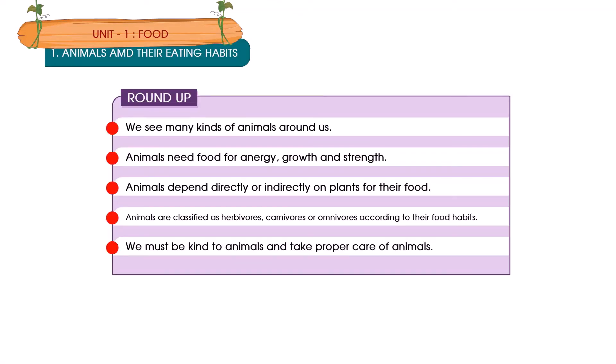Roundup. We see many kinds of animals around us. Animals need food for energy, growth and strength. Animals depend directly or indirectly on plants for their food. Animals are classified as herbivorous, carnivorous or omnivorous according to their food habits. We must be kind to animals and take proper care of them.